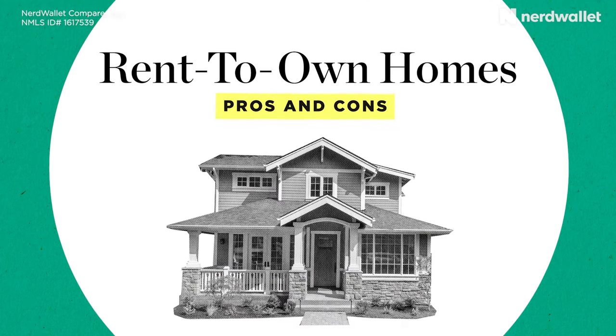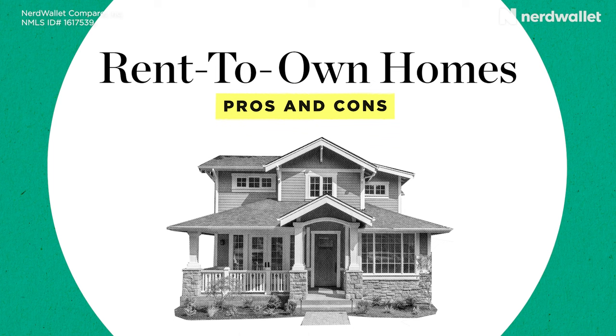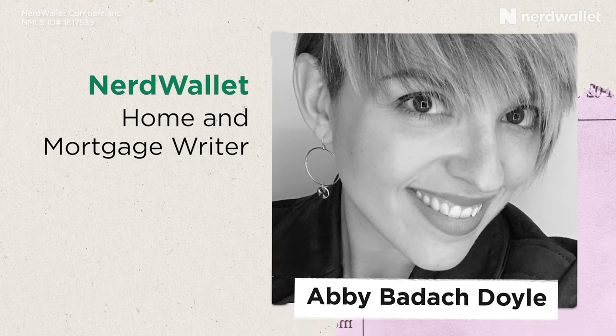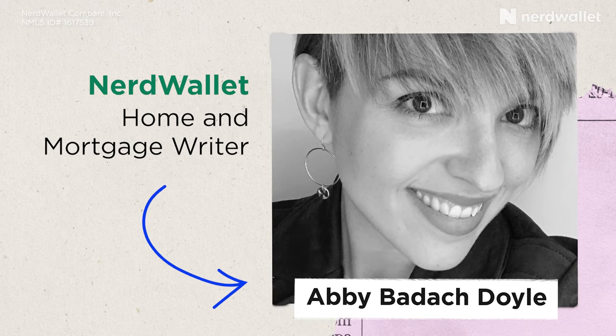If buying a home is on your bucket list but you're not quite ready to do it just yet, a rent-to-own home could be a good option for you. But since they're relatively uncommon and there's a lot of legalities involved, there's plenty that you should know before you get into a rent-to-own home. Today we're going to talk about how rent-to-own homes work. To learn more, I talked to my colleague Abby Badak Doyle.